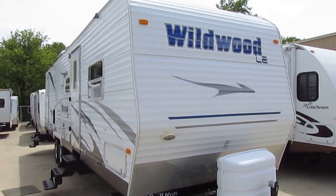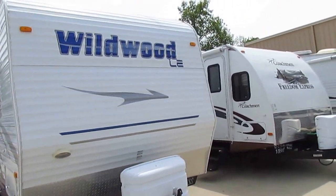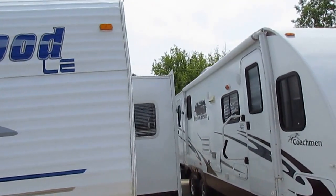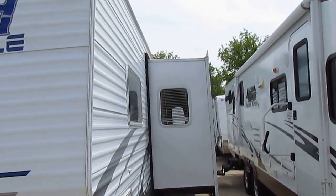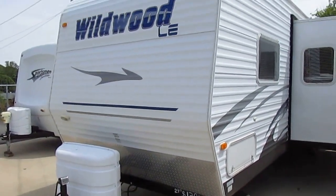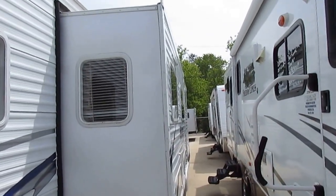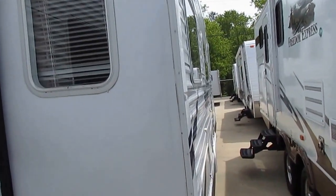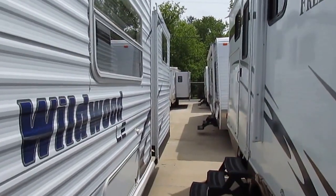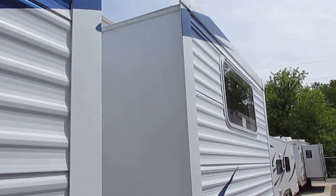It only weighs 7,600 pounds and it's got two bedrooms — great for a family, something everybody can stay in without falling over each other and be comfortable in. Two big power slide outs, and they're the good deep slides. As you can see, the exterior is in excellent condition. It's got the diamond shield on the front, and the striping and finish look great. We're going to put a brand new awning on it, so you've got no worries there. Almost the whole side slides out, and they're good three-foot deep slides, so it's going to give you a lot of interior space.